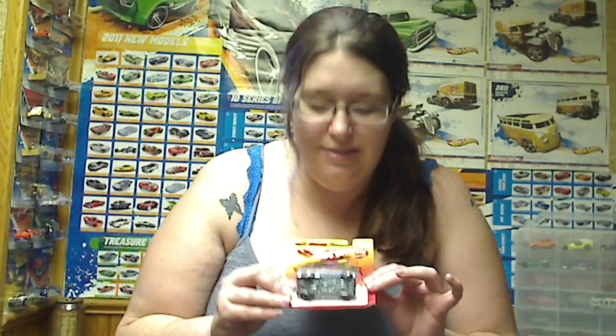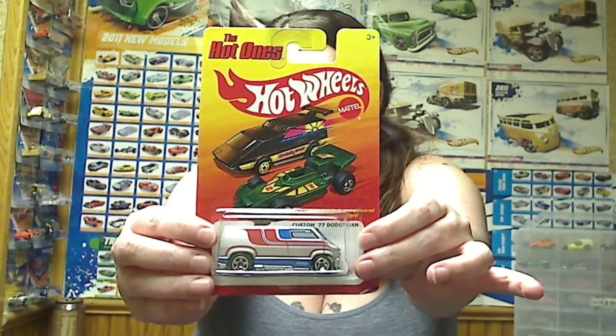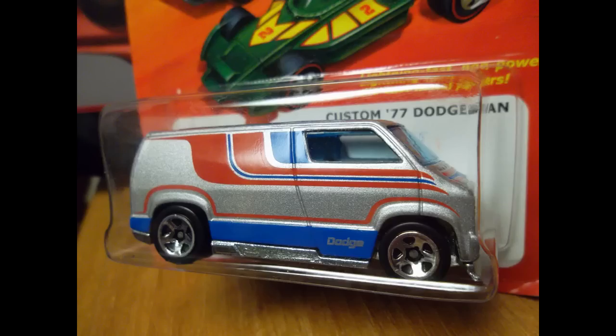We have a Hot Ones — it is the Custom 77 Dodge Van. Nice color scheme, it's kind of cool. I like the blue top. And a Hot Wheels Garage 67 Custom Ford Mustang Coupe.